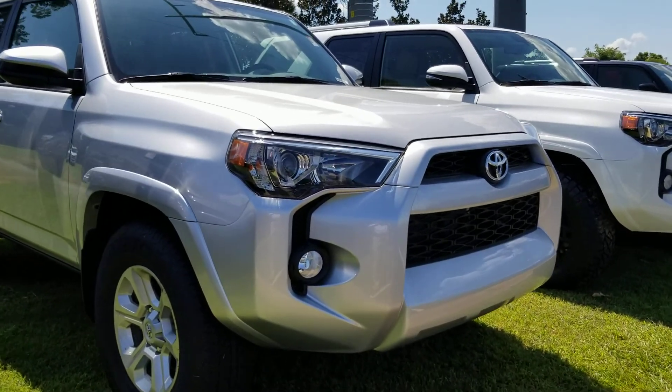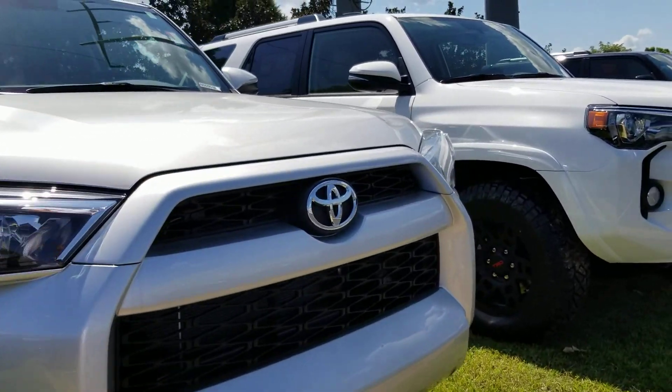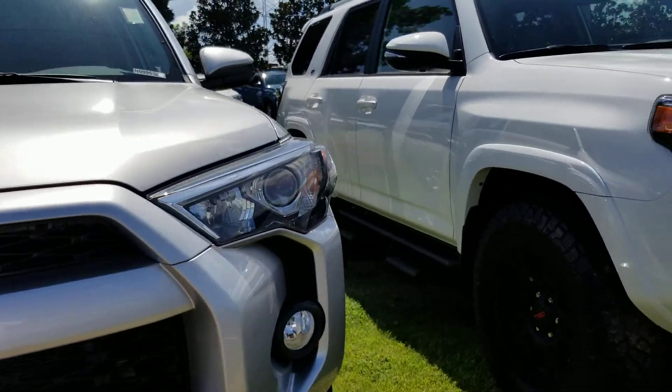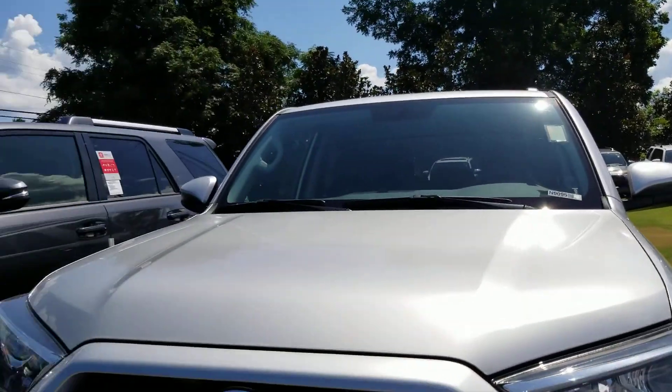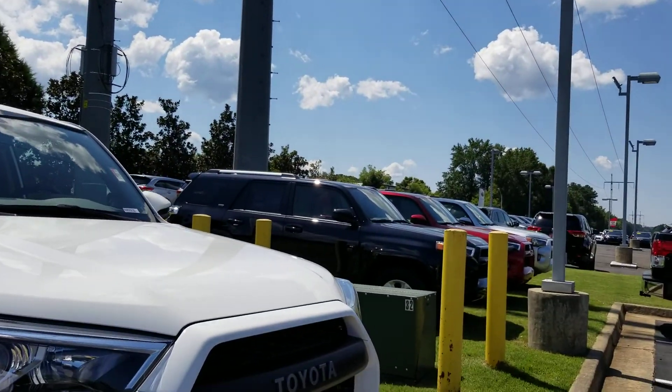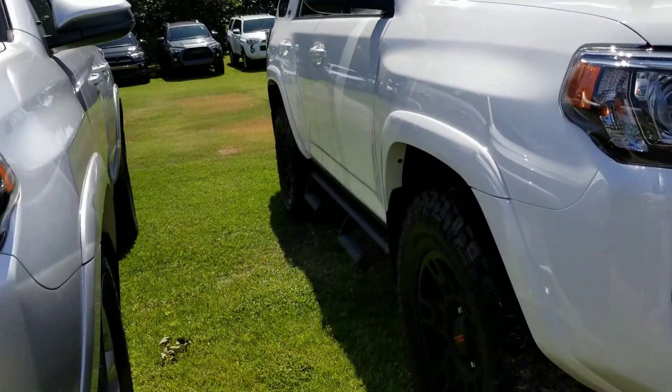Good afternoon, this is Jason Gale with the LaGrange Toyota. I just want to thank you for going online and giving us the opportunity to earn your business. I'm right here at the 4Runner section — we have several of them to select from. Of course, we also have another lot that has some as well.